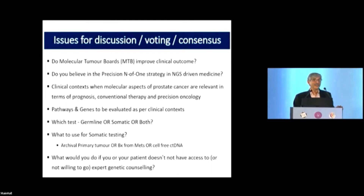What should be used for somatic testing? The patient had a prostate biopsy — either use that, or when the patient has metastasis you can biopsy the metastasis, or use cell-free DNA via liquid biopsy. Then, what do you do if your patient doesn't have access to or is not willing to go to expert genetic counseling? That is a very common scenario in India.